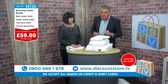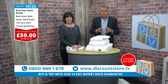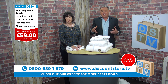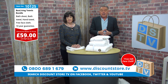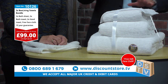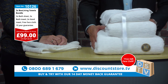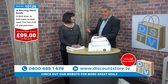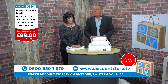Jump on the phone now — 0800-689-1679 — or visit discountstore.tv to place your order. Item 10125 is the single set at 59 pounds with a 10-year warranty. Item 10126 gives you two sets for 99 pounds. These are hotel-quality towels, absolutely beautiful, and Pat, thank you for showing us these. Keep watching — we've got some great products coming up.